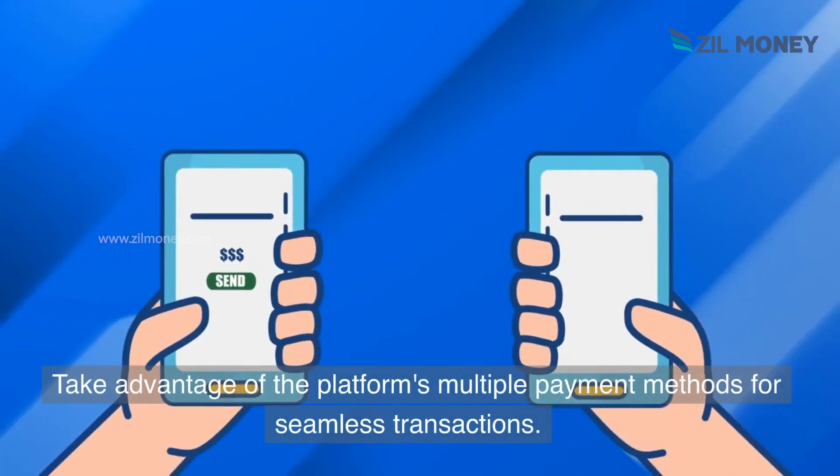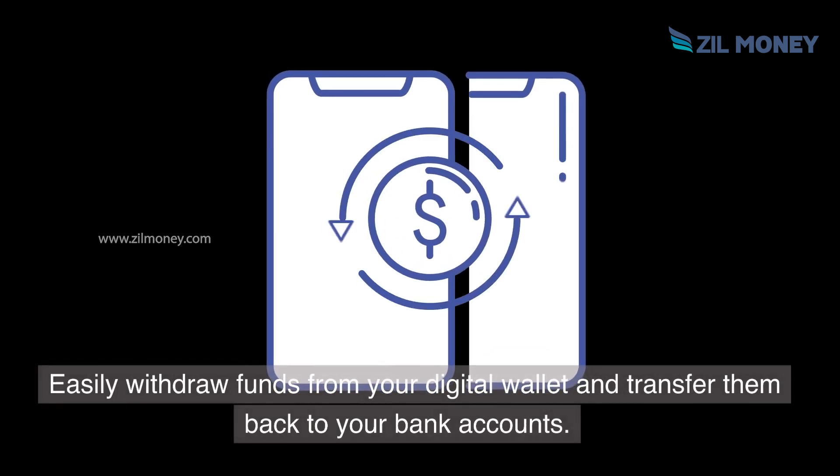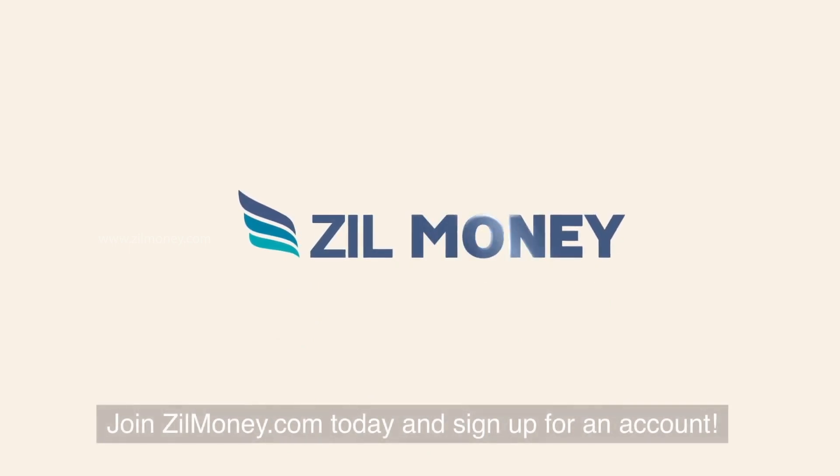Take advantage of the platform's multiple payment methods for seamless transactions. Easily withdraw funds from your digital wallet and transfer them back to your bank accounts. Join ZillMoney.com today and sign up for an account.